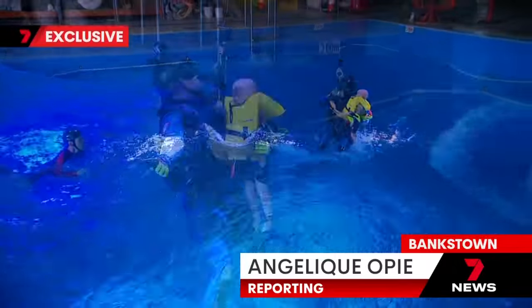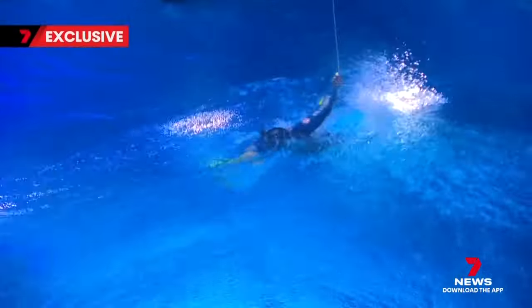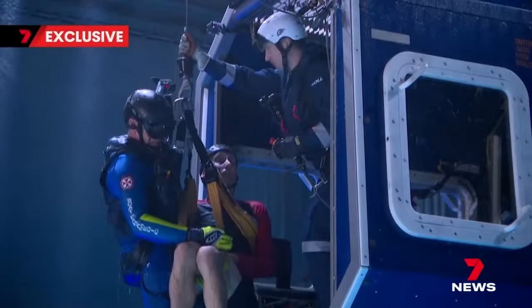It's danger lurking in low light — choppy seas, 40-kilometre winds. But critical care paramedics trained for this winch a father and son to safety.